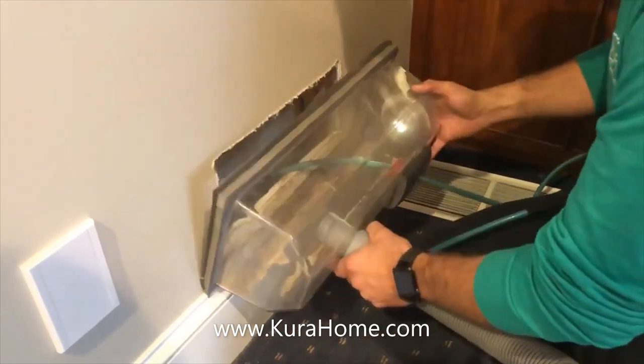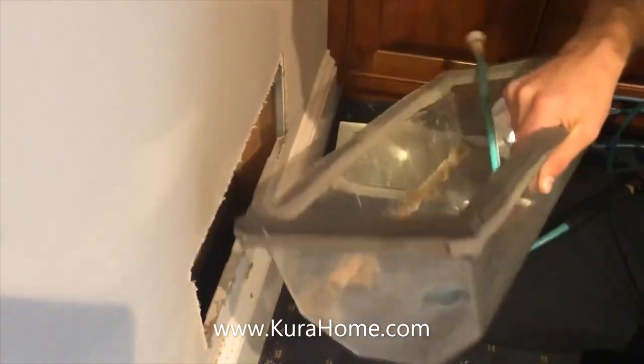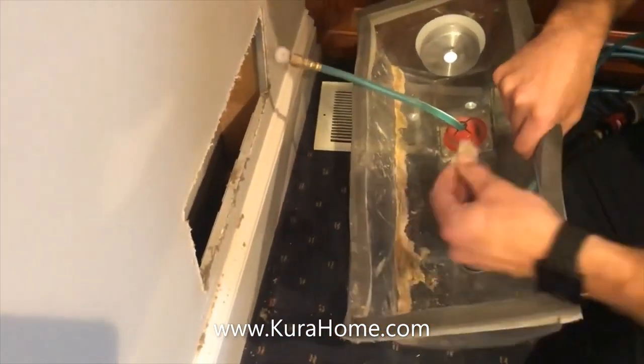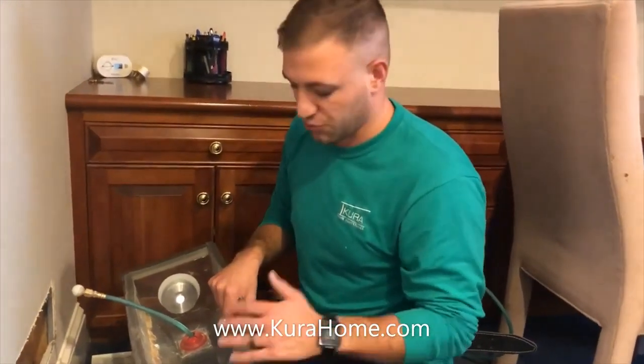If we zoom in and look here, this is all stuff that's built up over time. We've got construction debris, we've got dander that's built up over time. This is all dust and dander that's built up in this home, and it's really common — any house that hasn't had the air ducts cleaned in the last four years, this is really common.